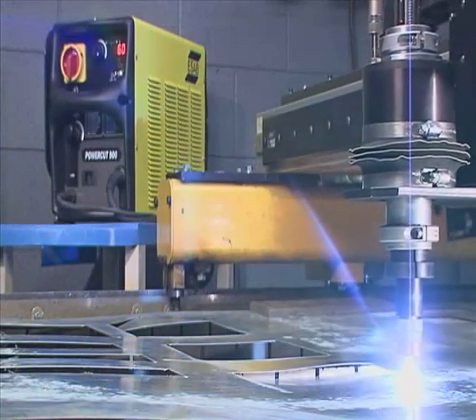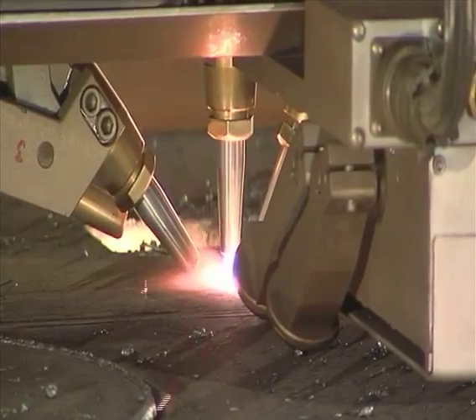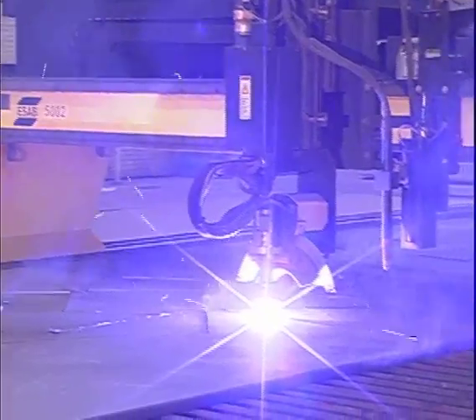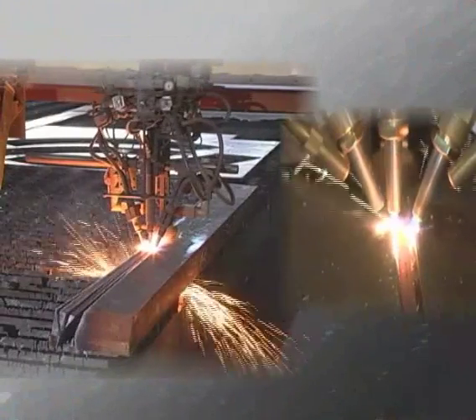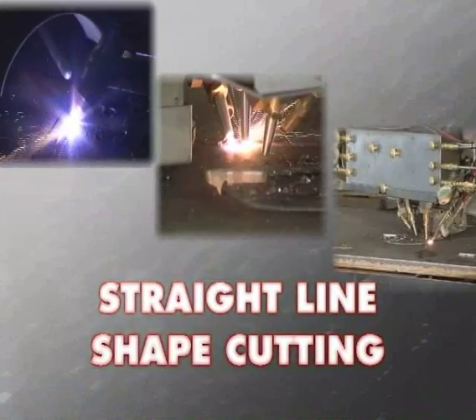From small motorized carriages with a single torch mount to the most sophisticated multi-process automated and programmable systems for cutting and beveling — whatever your process or requirement, ESOP offers the most up-to-date equipment and solutions for straight line and shape cutting applications.